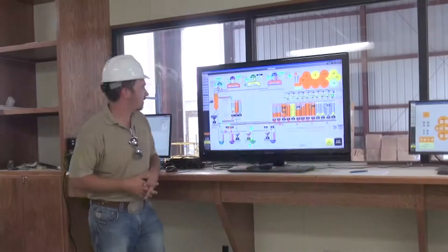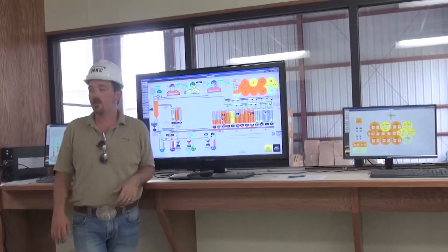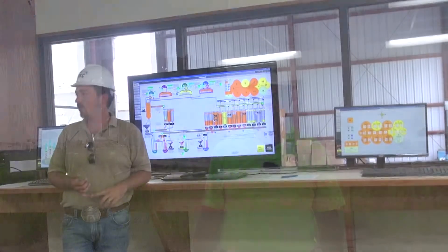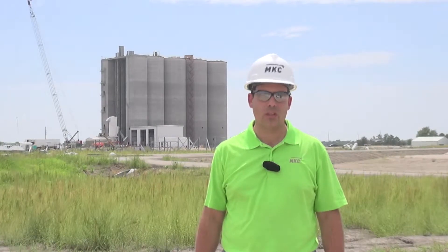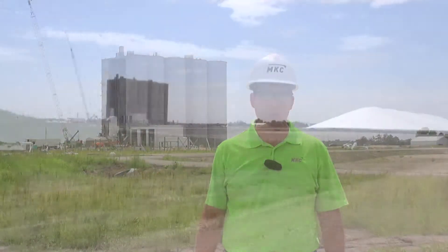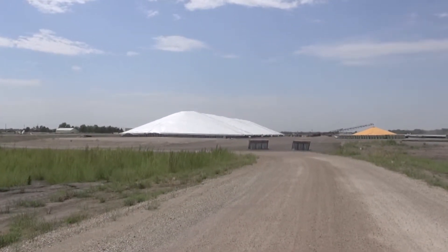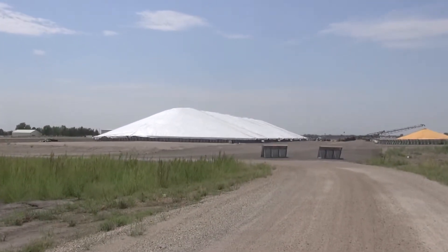The facility will be highly automated by CASA Systems, which will allow us to utilize our employees to the best of our ability, keeping them focused on the function of the facility rather than having to go out and manually do labor. Also on site we've got two 1 million bushel ground piles that will be reclaimed from time to time back into the grain facility.